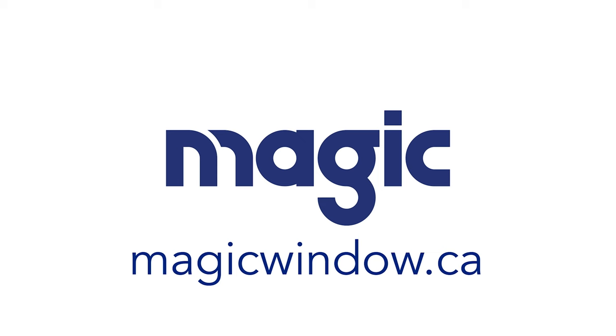Interchangeable and replaceable screens. Only at magicwindow.ca. It's not really magic. It's just better, smarter thinking. Stay tuned.